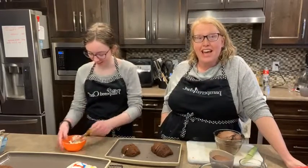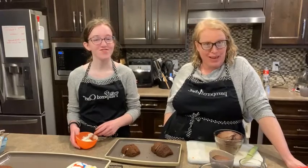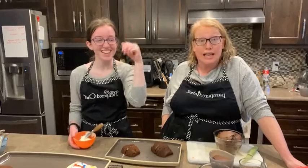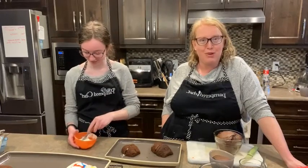Hello everyone! Amy here coming to you live from my kitchen with Rebecca. For those of you who haven't met Rebecca, she is our middle child. Sam is standing behind the camera hoping that you could see outside the back of the phone, which isn't likely gonna happen. Welcome to having a 12-year-old boy.